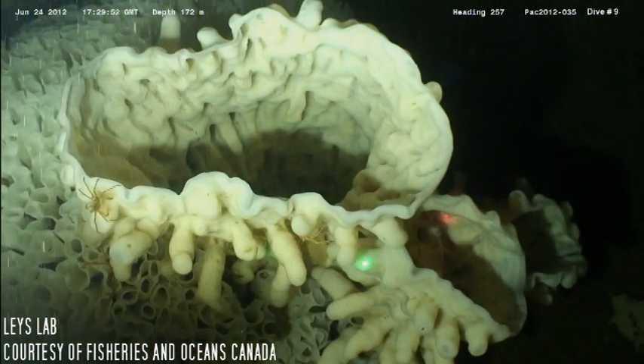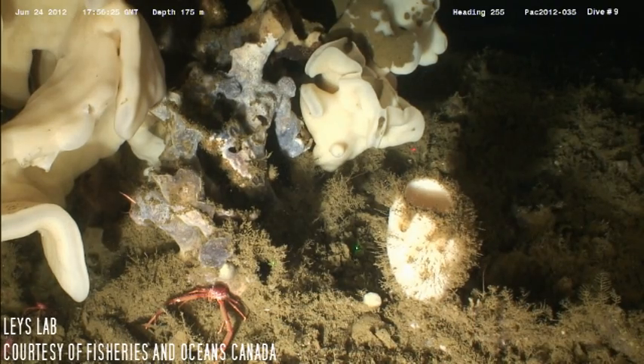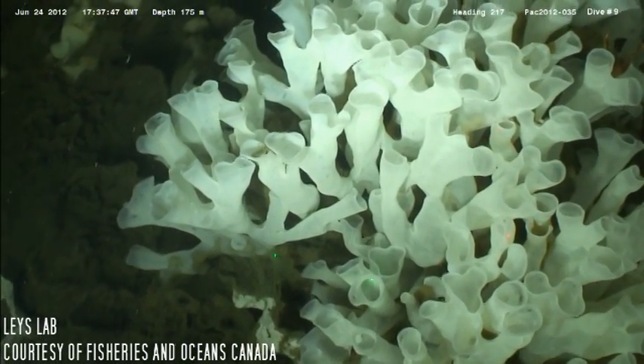There are two structural types of glass sponges. Lysosine sponges have a loose spicule skeleton and are non-reef forming. Dictianine, on the other hand, can form reefs due to a fused spicule skeleton.